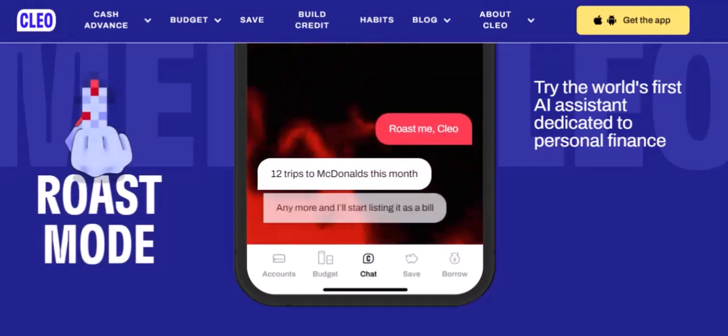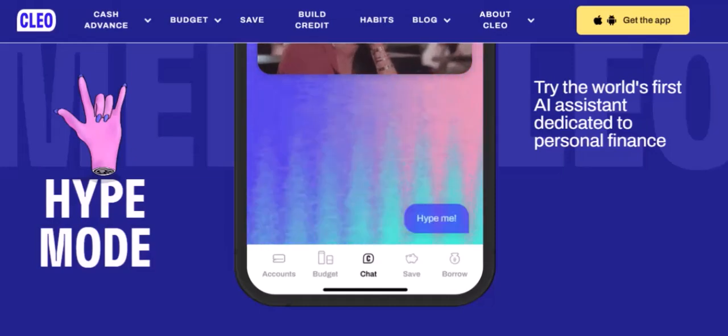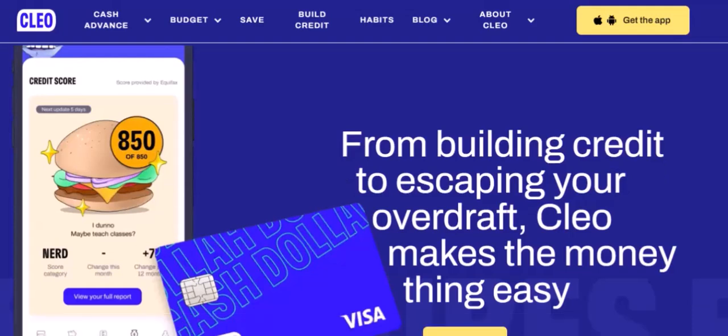Clio also supports savings goals — want to save for a vacation or a new car? Clio can help you set and track savings goals. In a pinch, Clio offers the option to borrow money; however, it's important to understand the terms and interest rates involved. Additionally, Clio provides educational resources to help you improve your financial literacy.